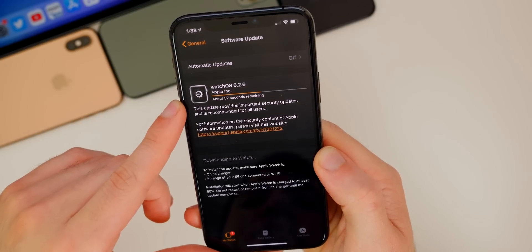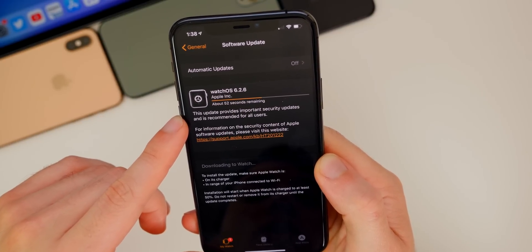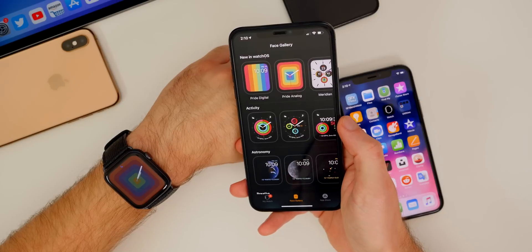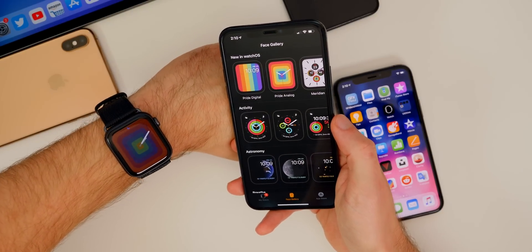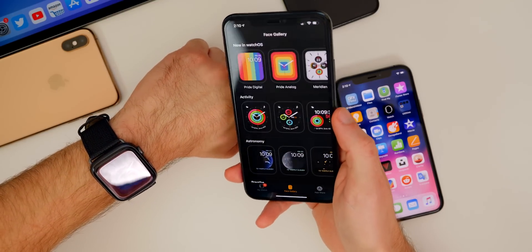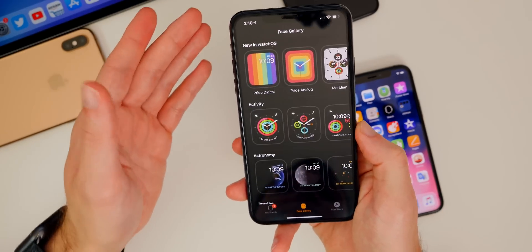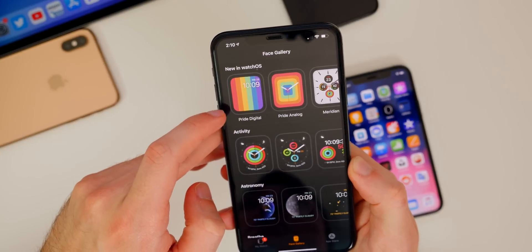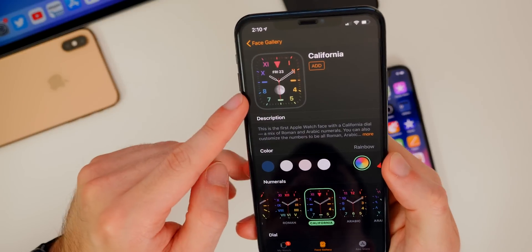Moving on to watchOS 6.2.6, which was also just released today — also a very small update. Apple only says it provides important security updates and is recommended for all users, pretty much the exact same verbiage as iOS 13.5.1. Aside from security fixes, you're not going to notice any performance or battery life improvements — just like iOS, this was strictly a security patch.